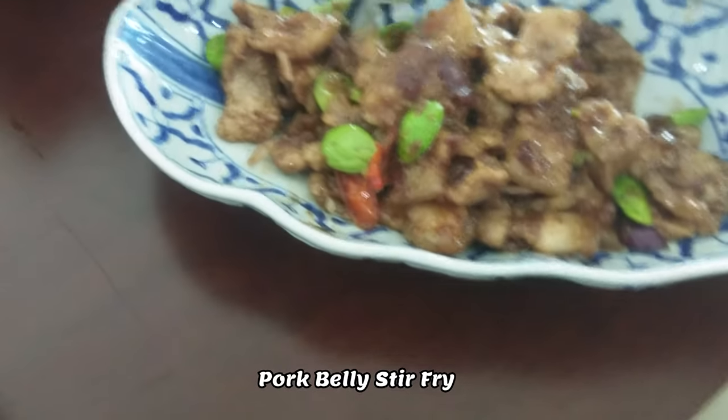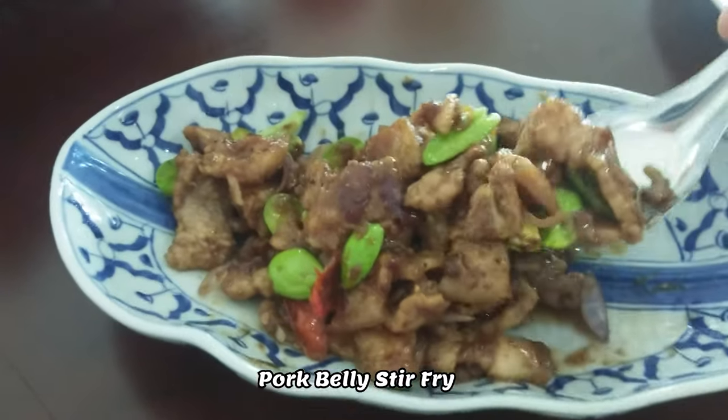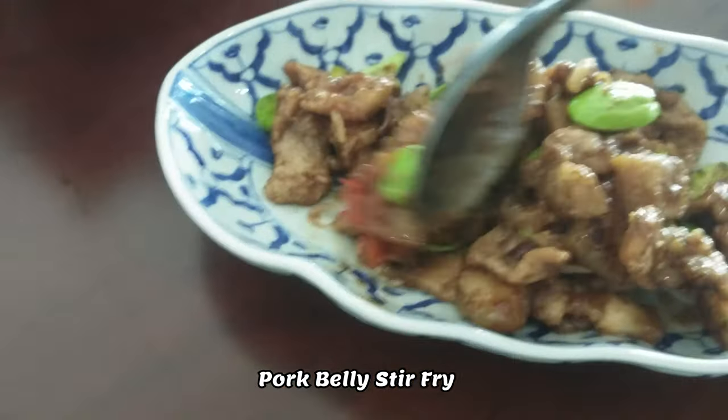The Pork Belly Stir Fry was my favorite. This was stir fried with stink beans. You get a little heat but it's not overwhelming.